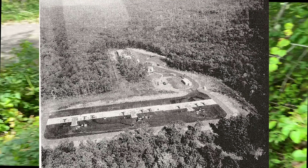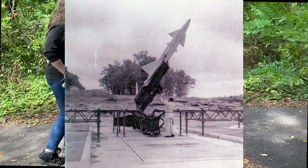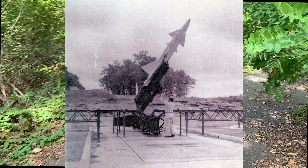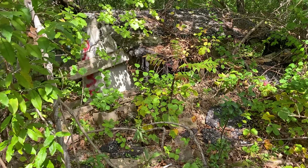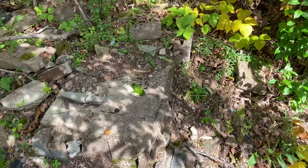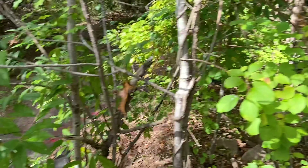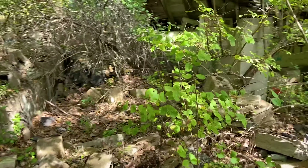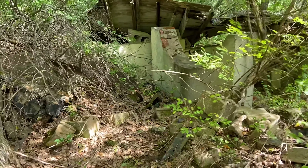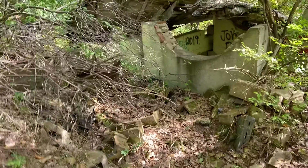I'm gonna try to find the black and white photos from when this site was active and post them in the video so you guys can see. All right, found the first set of buildings — it's really decaying, just completely collapsed in on itself. I know there's one that's super intact you can go in, but whatever this building was is completely shot at this point. Still very cool to explore.